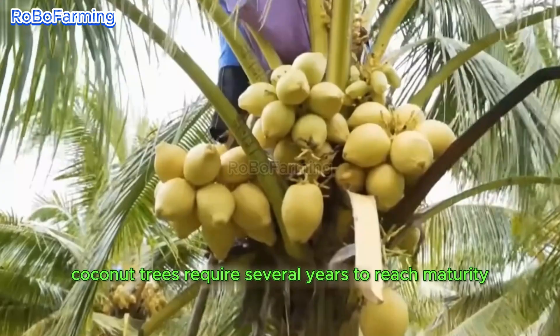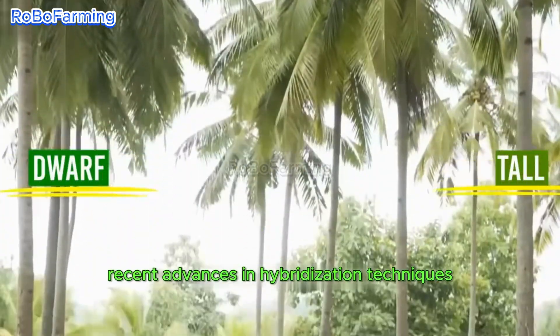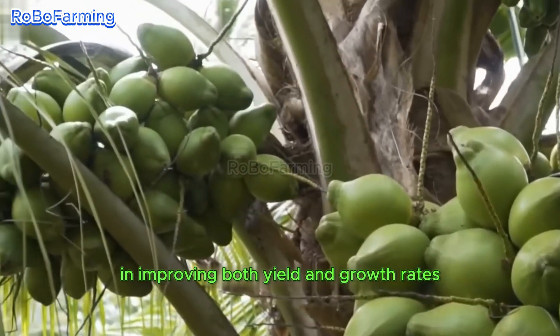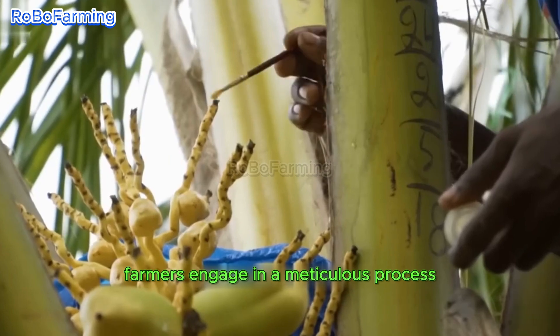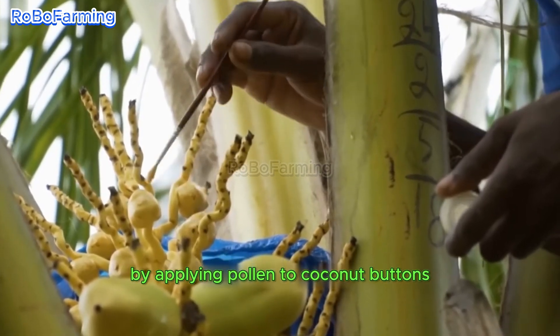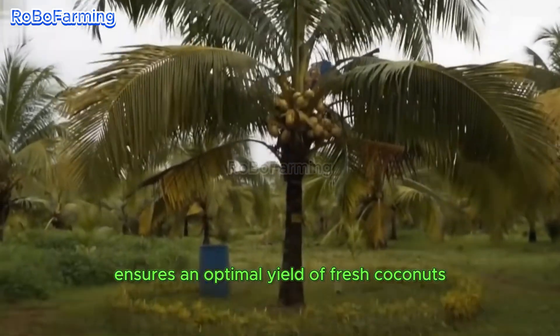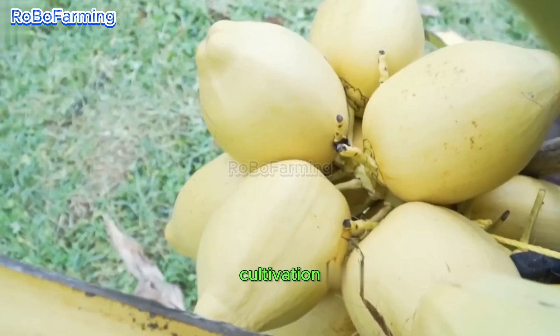Coconut trees require several years to reach maturity and begin producing coconuts. Recent advances in hybridization techniques have played a pivotal role in improving both yield and growth rates, facilitating more productive farming practices. Farmers engage in a meticulous process by applying pollen to coconut buttons and monitoring their growth over a period of 120 days, ensuring an optimal yield of fresh coconuts and underscoring the importance of precision in successful coconut cultivation.